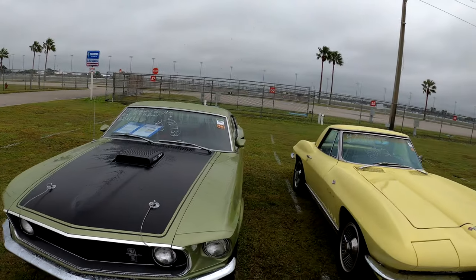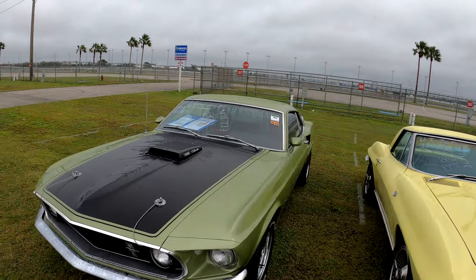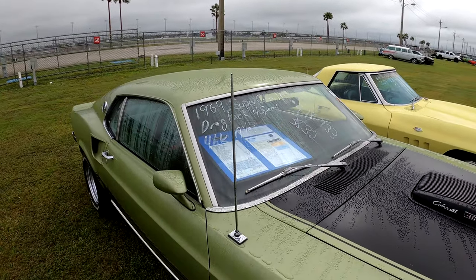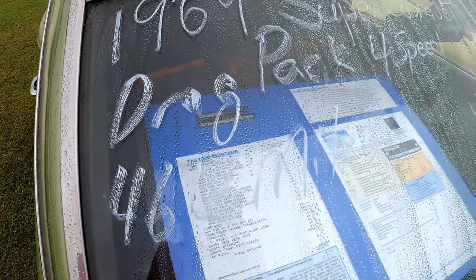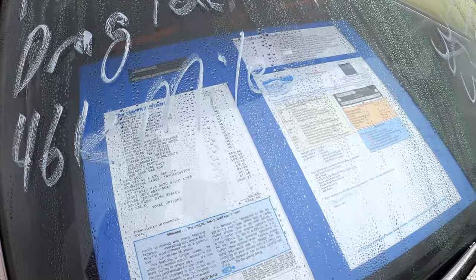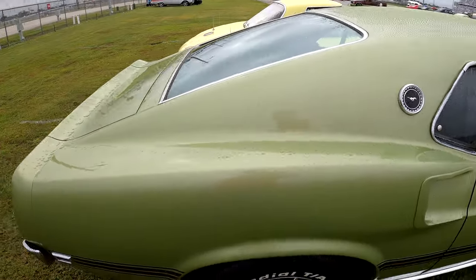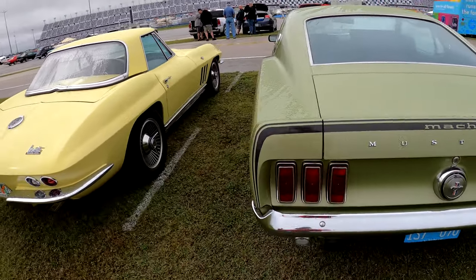It's a '69 Super Cobra Jet. $46,000 — it's got a drag pack, 4-speed. Numbers: 478-733-3382. Looks like he's got the build sheets in there — yeah, it's a Marti report. I like that color. I've always liked that color on Mustangs.